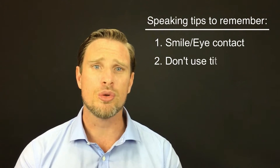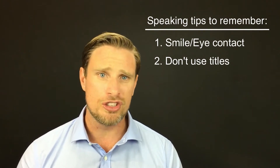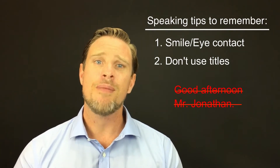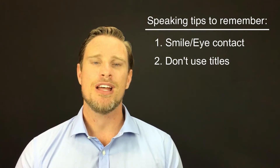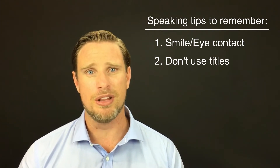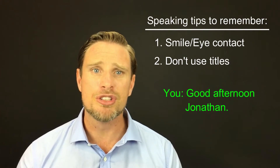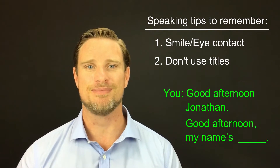Rule two: don't use titles. Titles are Mr., Mrs., and Miss. We never use titles with first names in English, so it would never be correct to say, 'Good afternoon, Mr. Jonathan.' Never say this. If we use a title, it is only ever with the surname, the family name. But we don't need to be this formal, so we don't need to say 'Good afternoon, Mr. Smith.' Instead, we just say, 'Good afternoon, Jonathan.' Or if you don't feel comfortable saying the examiner's first name, just don't say the name at all — just say, 'Good afternoon. My name's Michael Jackson.'